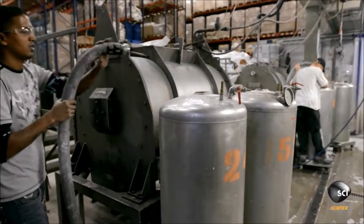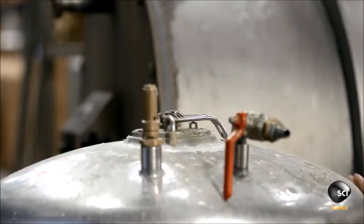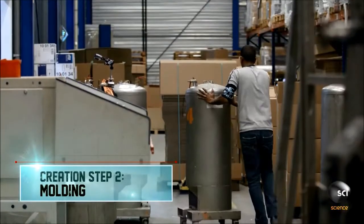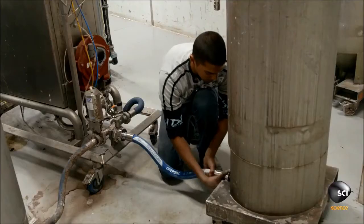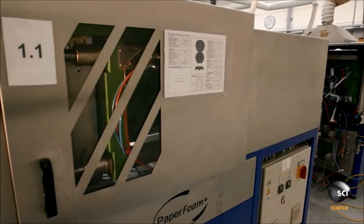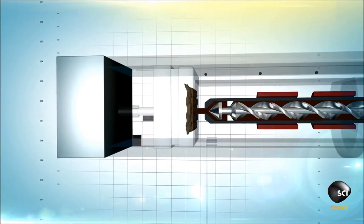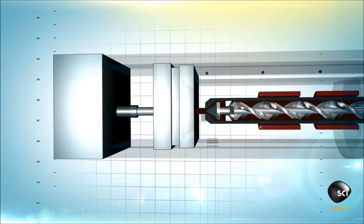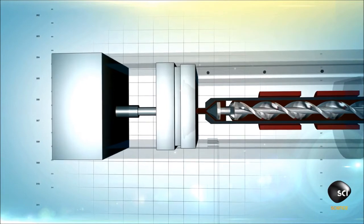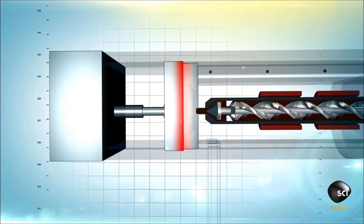A technician pumps the paste into a holding tank, then wheels the tank across the shop floor and hooks it up to an injection molding machine. A shot of paste pumps into a mold cavity, and a mold tool mounted on a movable plate squeezes the paste into the mold and bakes it at 400 degrees Fahrenheit for one minute.